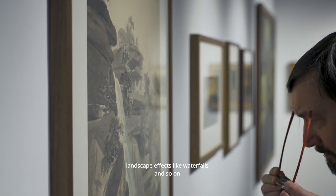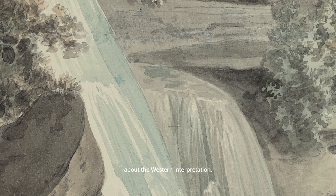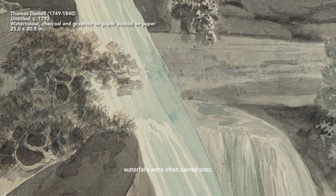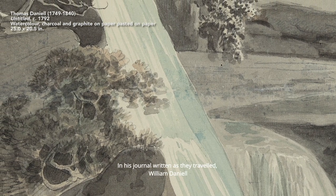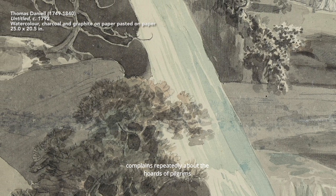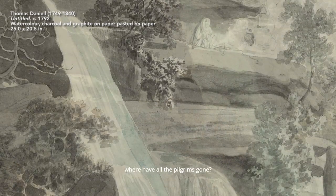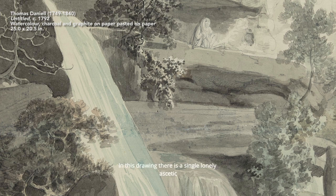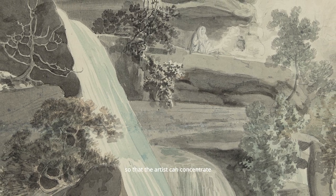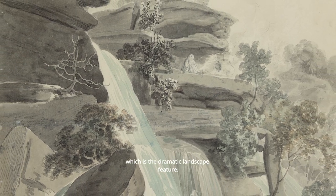They sought out dramatic landscape effects like waterfalls. The Daniels knew very well that in an Indian context waterfalls are often sacred sites. In his journal, William Daniels complained repeatedly about the hordes of pilgrims who were always getting in the way when they were trying to draw such a scene. But when you turn to their images, where have all the pilgrims gone? In this drawing there is a single lonely ascetic sitting by his fire, but everybody else has been erased so that the artist can concentrate on what a Western audience wants to see: the dramatic landscape feature.